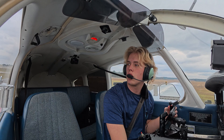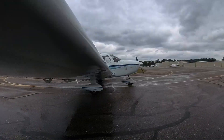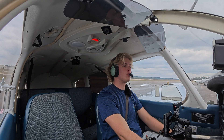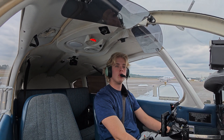South Alabama Regional traffic, Warrior 32876, we're clear of the active. Alright, well, thanks y'all for joining me on this flight — it was a lot of fun. My first time in actual IMC by myself, especially since checkride. Hope you enjoyed, till next time.